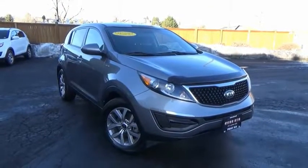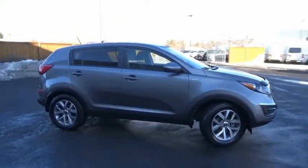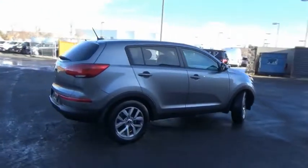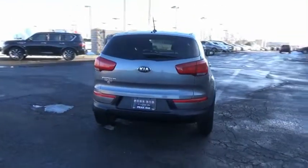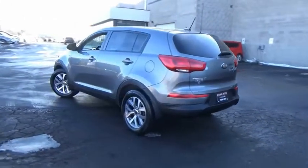We are pleased to show you the 2016 Sportage. With its sleek and stylish exterior and its roomy feature-laden interior, the Sportage both looks good and performs well on the road. This vehicle has less than 40,000 miles. Here are some of this vehicle's great options.